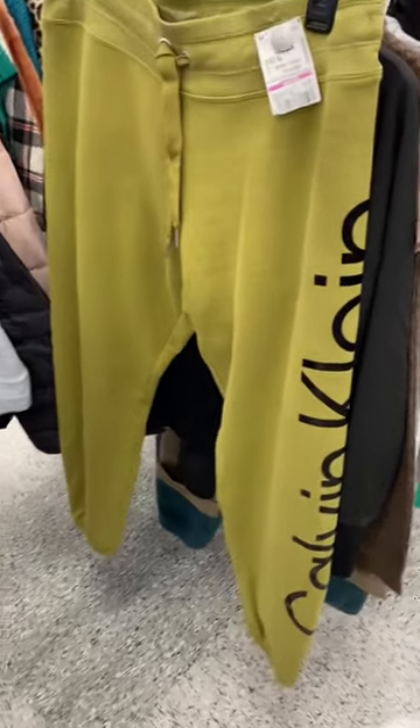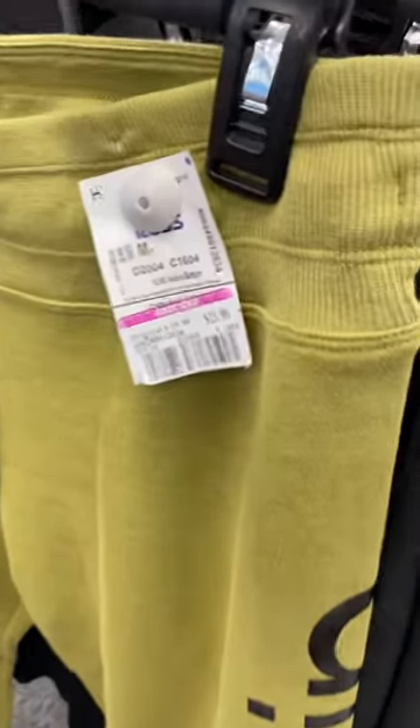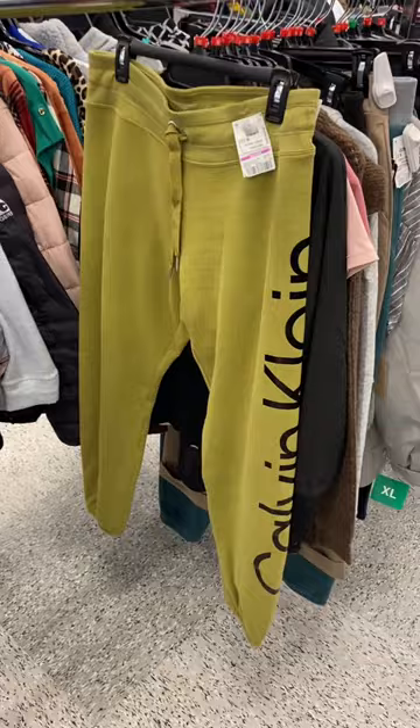This one I'm probably going to buy today. It's so cool — it's like pea green. It's Calvin Klein performance and it's $13.99. I love this one. I think I'm going to get it.